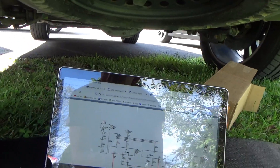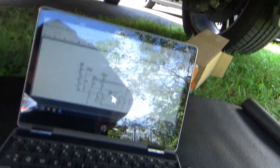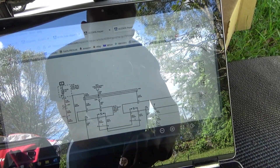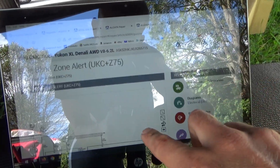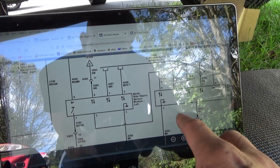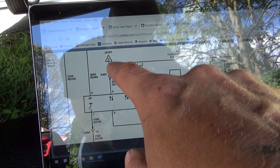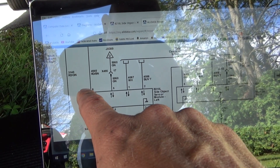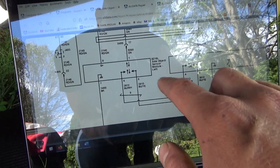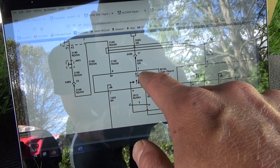It turns out there are two different systems for this model year — two different RPO codes: Z75 and Z88. Scanning the QR code by the VIN on my phone, this truck is equipped with Z82 and Z88, not Z75. However, the diagram that matches the bumper harness installed is UKC plus Z75. The other diagram for Z88 also has eight pins on each module, but the pinouts are completely different. The communication wire on Z88 is on pin six, power and ground on pins eight and three — versus Z75 where power and ground are on pins eight and seven and communication is on pin one.